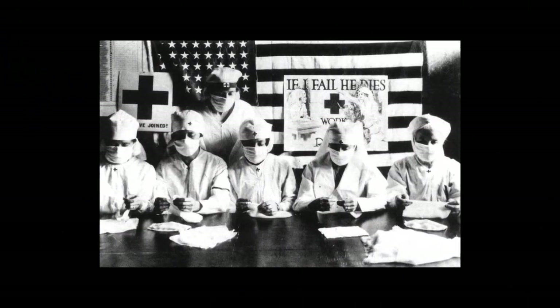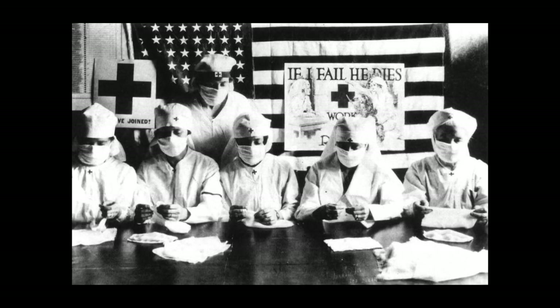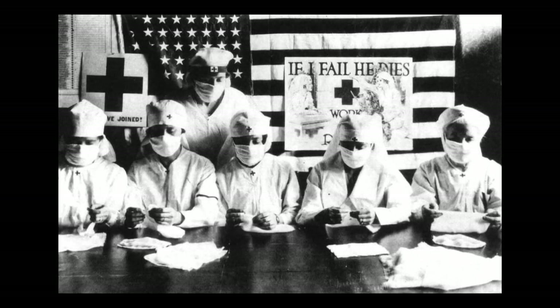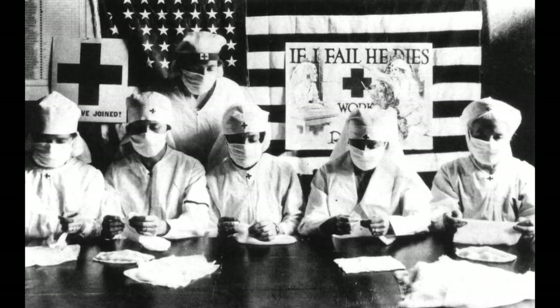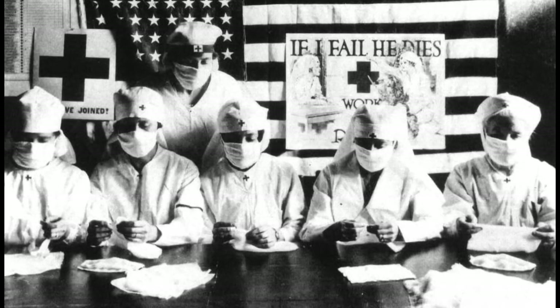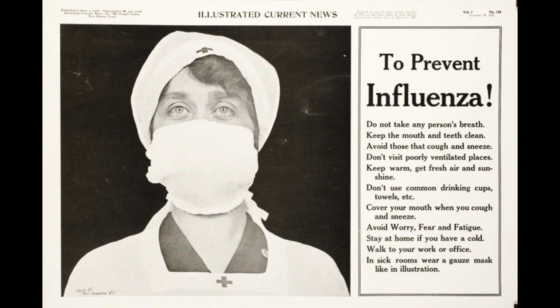In America, according to the United States National Archives, in one year the average life expectancy in the United States dropped by 12 years. All told, more than 675,000 men, women, and children in the U.S. died of the virus. Everyone had to wear masks during those times, and they were very serious about it, at least according to this news article.